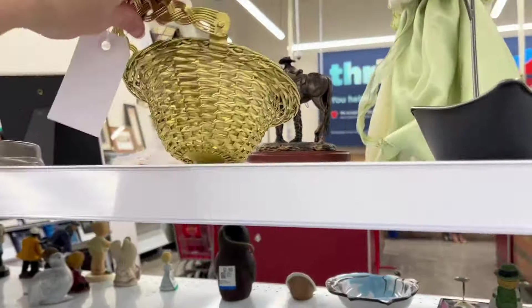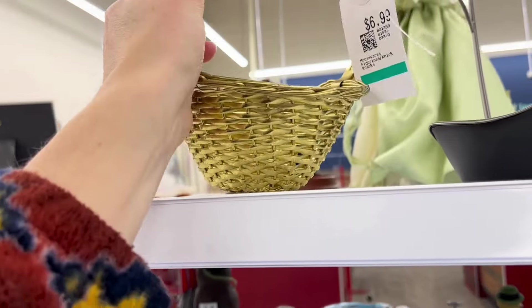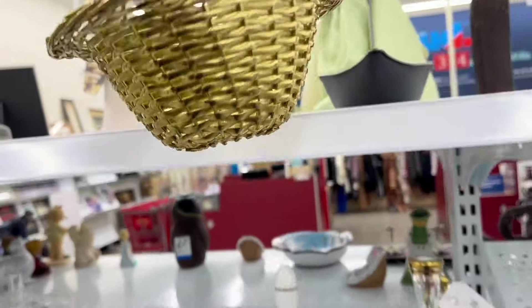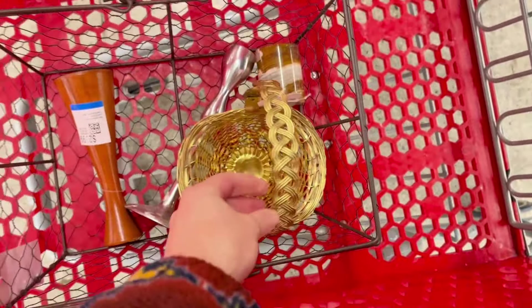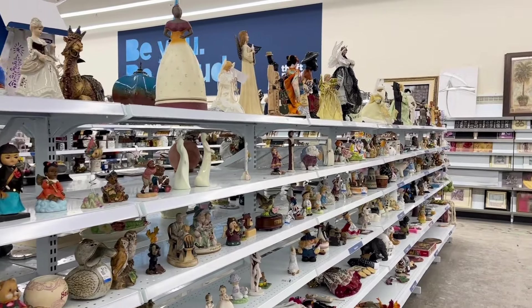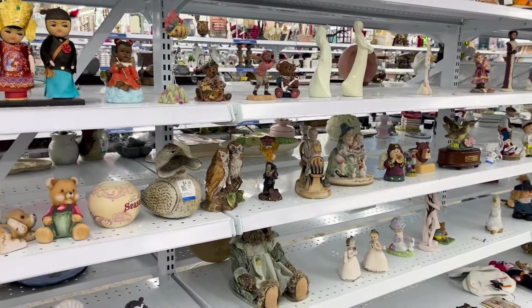I did see this brass woven basket, and maybe normally I might have considered it, but I felt at $6.99 it was a little bit pricey for me to pick up. What do you guys think? Did I make a mistake in reshelving that basket? Let me know if that'd be something you would have thrifted.